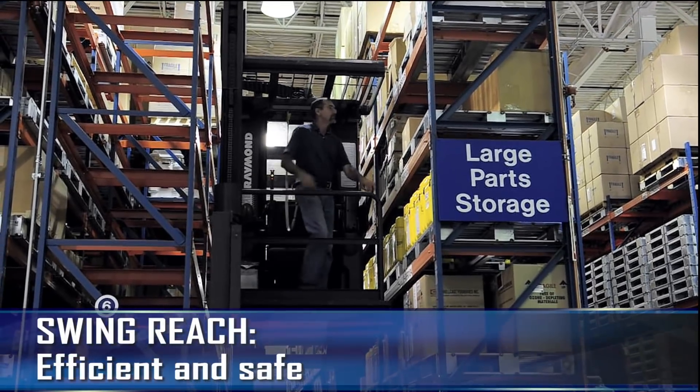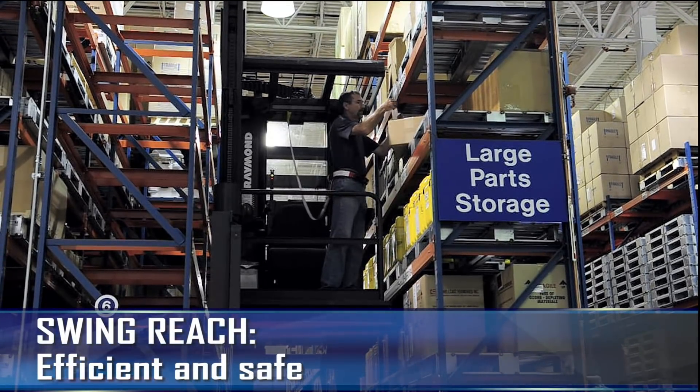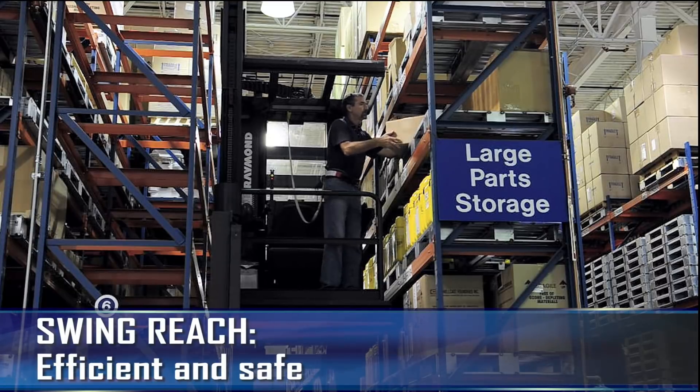And the swing reach, equipped with a safety harness, enhances efficiency by safely lifting the handler to the stored items.